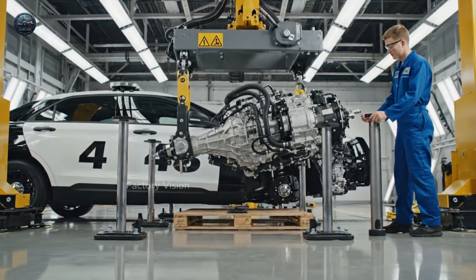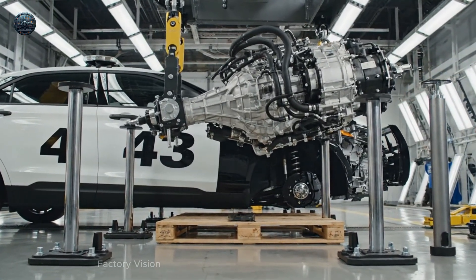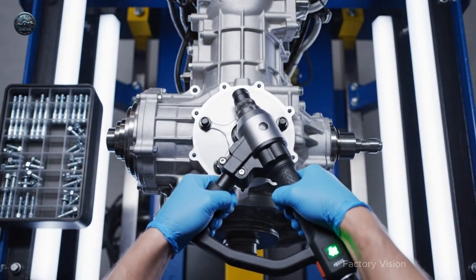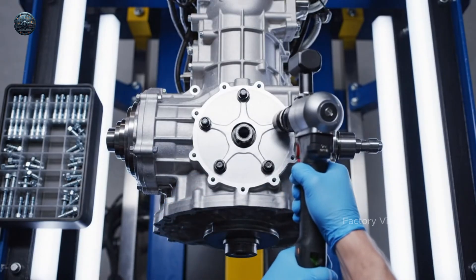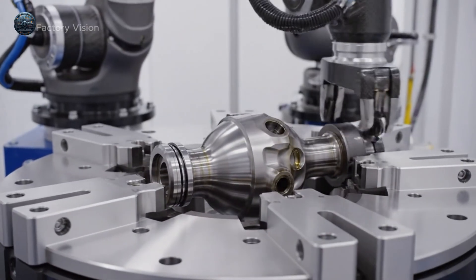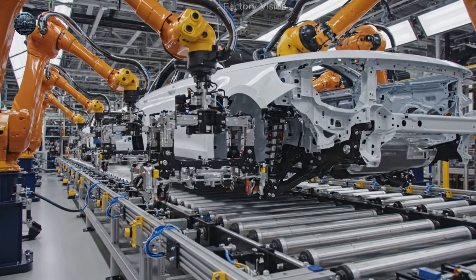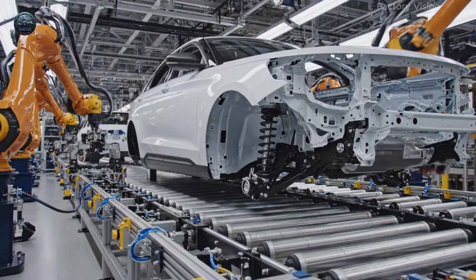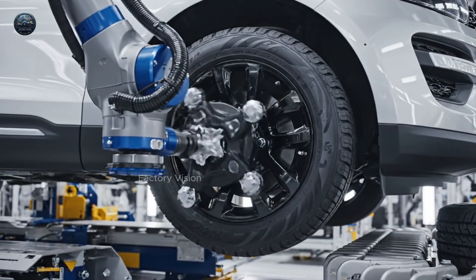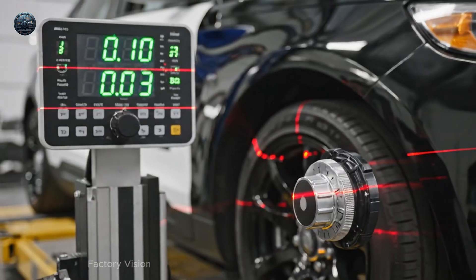Heavy module. Soft landing. Torque sequence. Star pattern. Perfect stops. Axle in. Ring clicks home. Suspension snaps. Bounce controlled. Wheels on. Final stance. Arrives. Alignment. Numbers settle like dust.